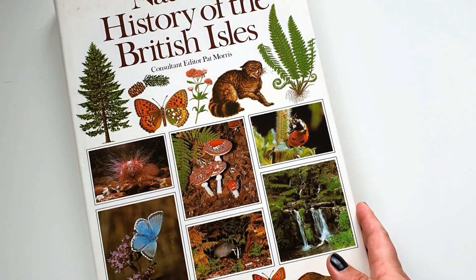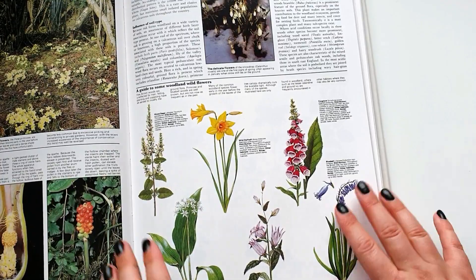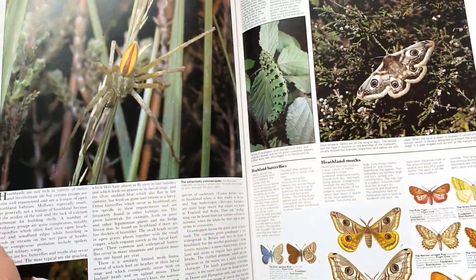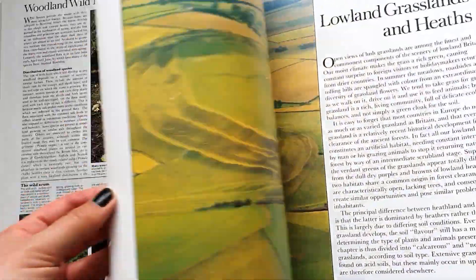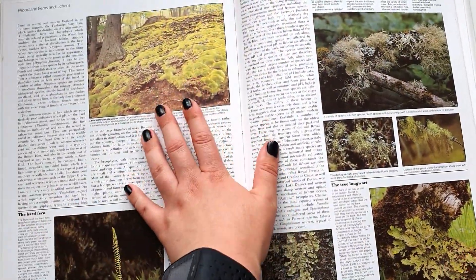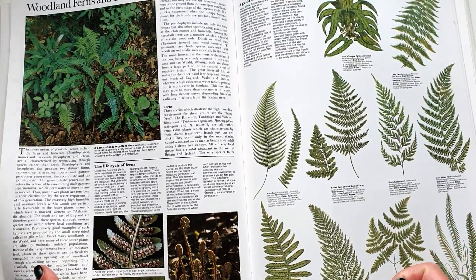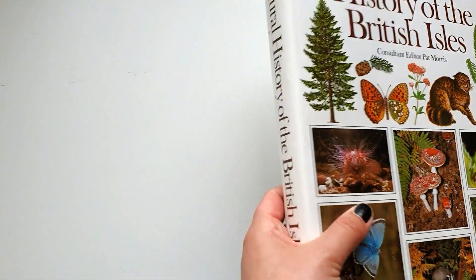Last of the big ones is The Natural History of the British Isles by consultant editor Pat Morris. It fills almost the whole screen. We have both illustrations and pictures — amazing. I'm very happy to find this, I can put it to different uses. The pictures are separate from the illustrations. I could just imagine using these, especially now that autumn and winter is coming — I'll be cutting these right up.